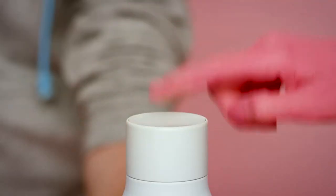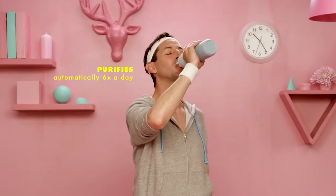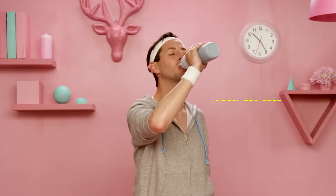Quartz begins working at the touch of a button, and in 60 seconds, you've got pristine drinking water. Quartz works automatically in the background six times a day to keep your bottle and water crystal clean.